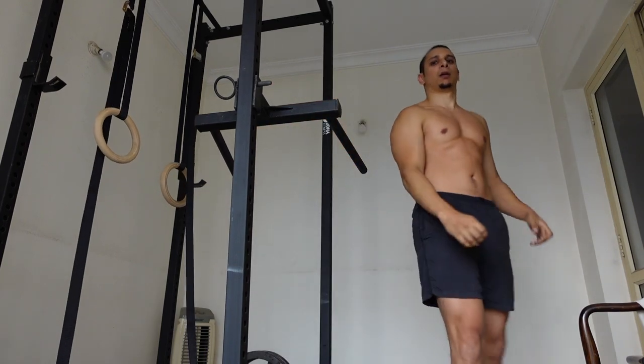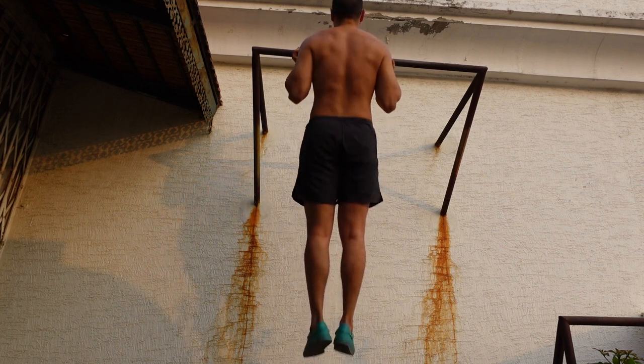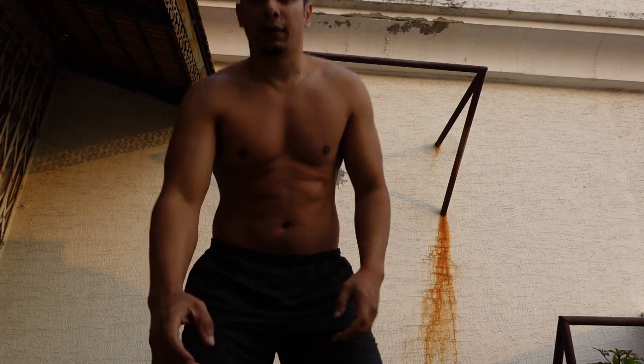In my case, I like to do dips first and then move on to pull-ups. I just got done with my first set of dips and now it's time to superset that with pull-ups. And that's about it for doing pull-ups and dips.